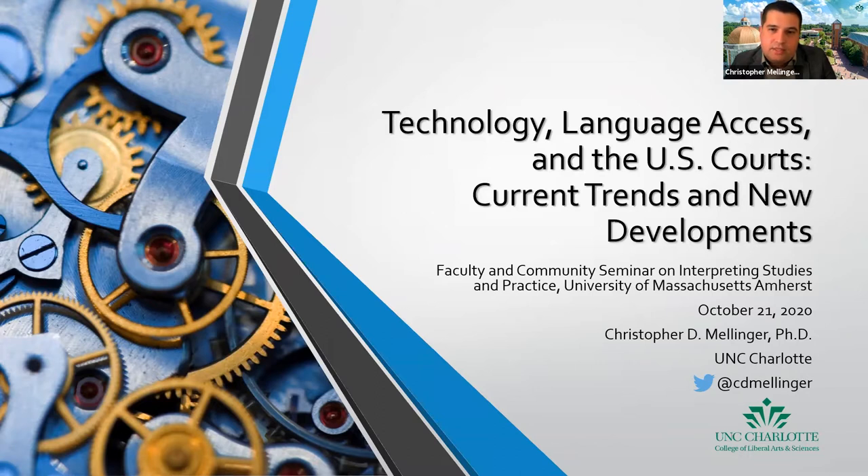As Cristiano mentioned, my presentation is going to focus on the intersection of technology and language access, specifically here in the US and in the US courts. I'm not going to focus on one particular study or one that is currently ongoing, but rather take a 30,000-foot view of what technology is, how it can function, and how it can enable or potentially hinder language access. I'll look at trends and developments in technology and how those can be used to support language access efforts in the US courts.